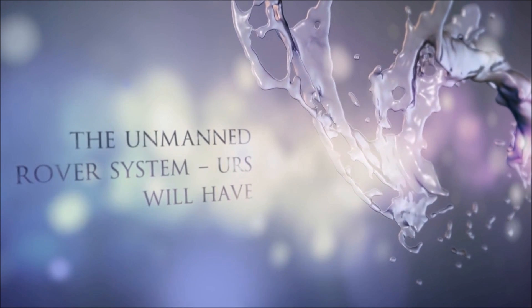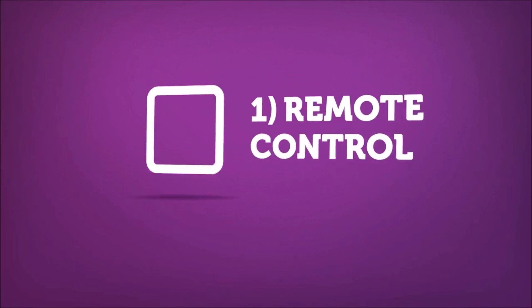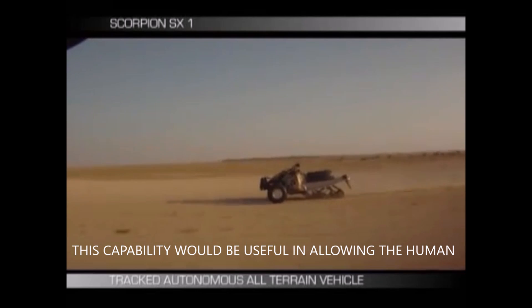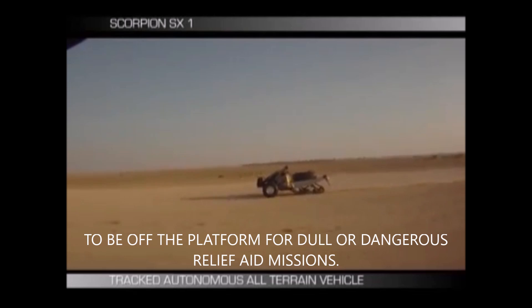The unmanned rover system, URS, will have five capabilities. One: remote control. This capability would be useful in allowing the human to be off the platform for dull or dangerous relief aid missions.